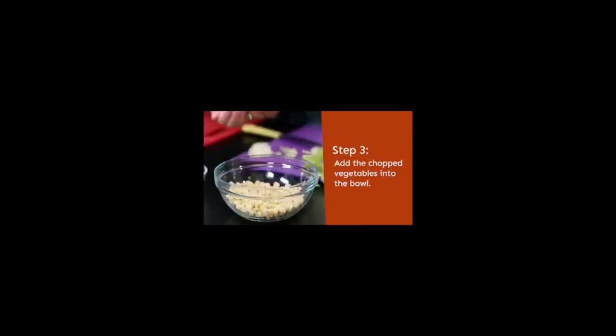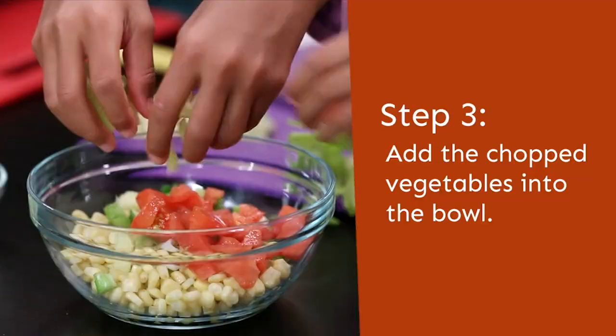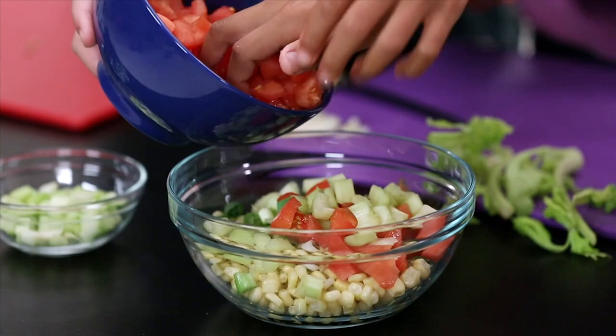Okay, now we're gonna put our chopped vegetables into the bowl. Smells so good! I agree. Then we'll do some — a little bit more celery. And the rest. Not too much though. That's good.